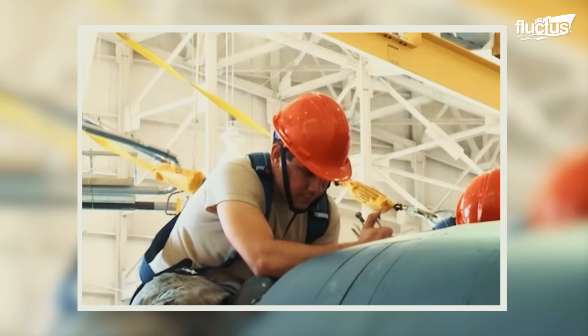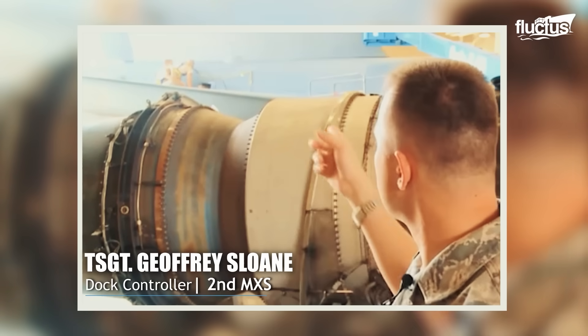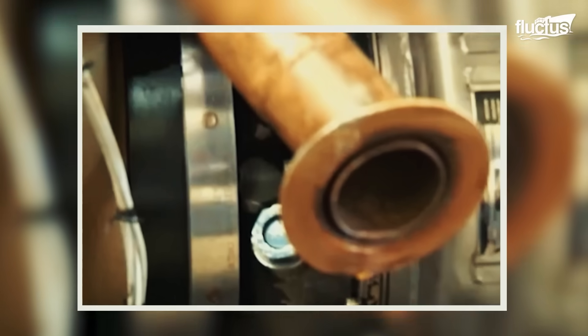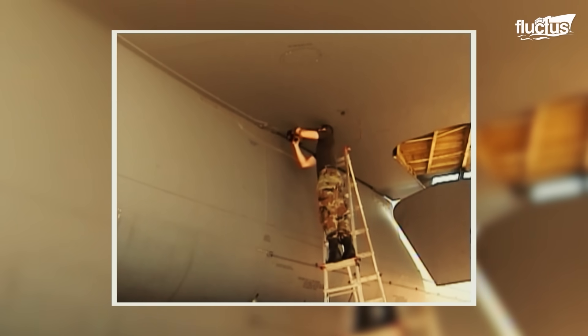We are repairing systems that are key to this aircraft being able to fly. We are doing in-depth maintenance. You can see over my shoulder, they're working on panels. We're lubing key components, replacing key components, and doing inspections on key areas — high-stress areas of the aircraft.